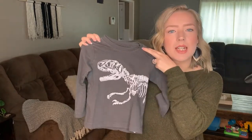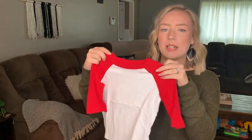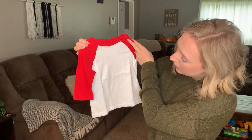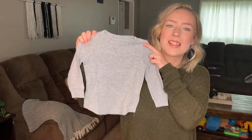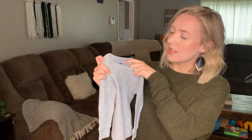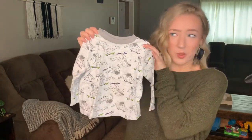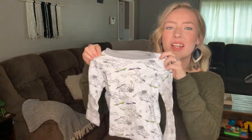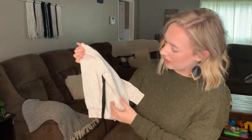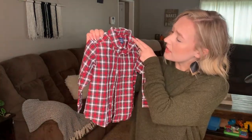Next is a little dino shirt from Carter's in 24 months with a little dinosaur skeleton on it. Then there's another red and white henley from Old Navy in 18-to-24 months with three-quarter length sleeves. After that is a gray long sleeve in a long john style material — Old Navy 18-to-24 months. Next is one with astronauts on skateboards — Old Navy 18-to-24 months. Then another long john style shirt in an oatmeal cream color — Old Navy 18-to-24 months.